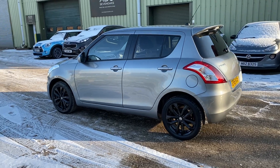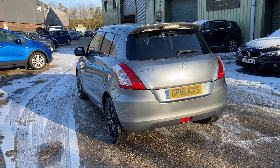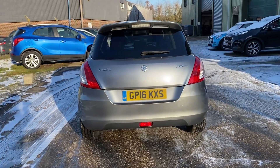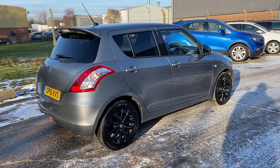We've just taken the car in part exchange. The car was supplied and serviced by Suzuki in Eastbourne, and comes with two sets of keys. As you can see, it's in lovely condition.